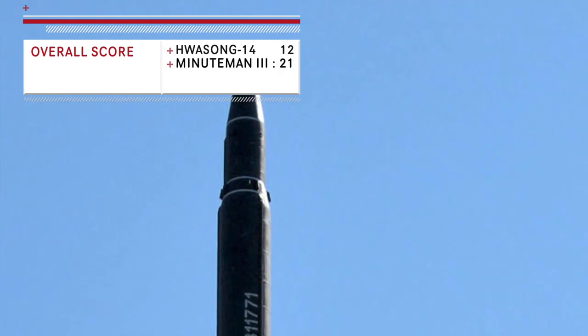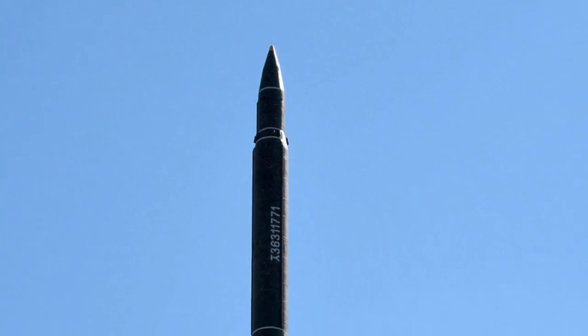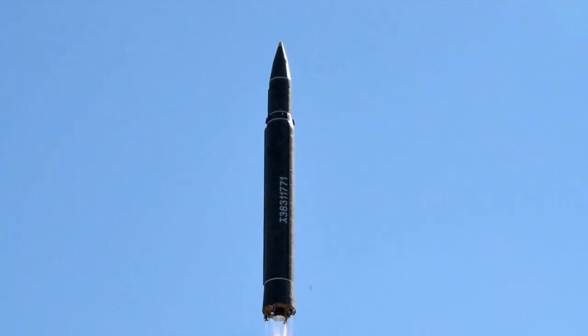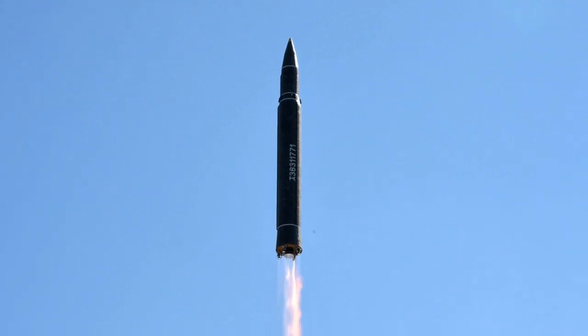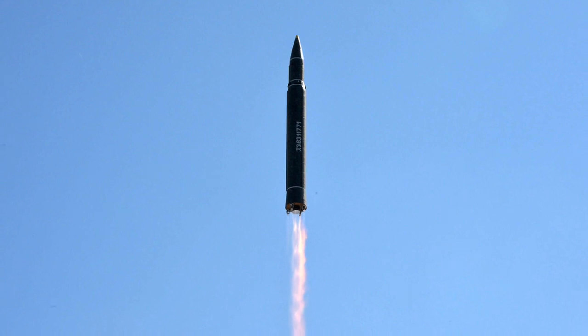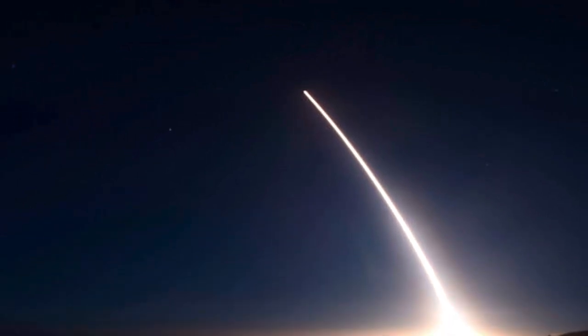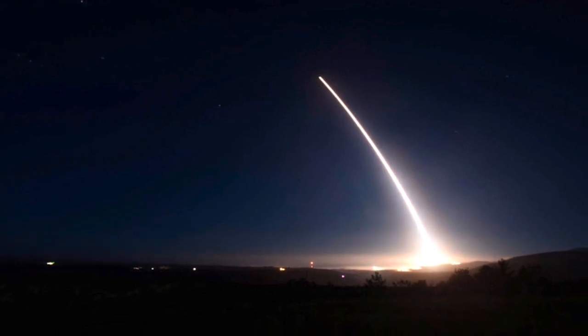As evident from the overall score, Minuteman III is a more capable missile compared to the Hwasong-14. The Hwasong-14 has demonstrated the increasing capabilities of North Korea in the field of long-range missiles, and the pace of development has caught the world by surprise. With the Hwasong-14, North Korea has crossed a major threshold and become one of only a few countries to possess an ICBM. Minuteman III is the only land-based ICBM in service in the United States and has been kept relevant even decades after its initial deployment through technology upgrades, remaining one of the most powerful deterrents for any adversary.